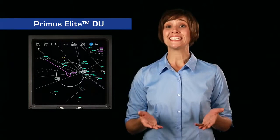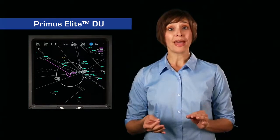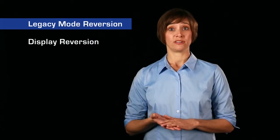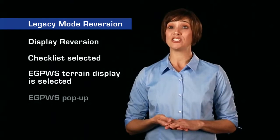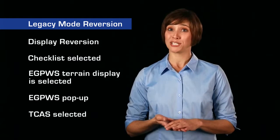When using the Primus Elite system, there are a few items a pilot must remember. The display automatically changes from the enhanced mode to the legacy mode in some situations — for example, if a display reversion occurs, if the checklist is selected on the display controller, if EGPWS terrain display is selected, or an EGPWS automatic pop-up occurs, or TCAS is selected for display. Currently, TCAS targets are not displayed on the MFD in enhanced mode in the event of a traffic alert or resolution advisory. This will be addressed in future enhancements.